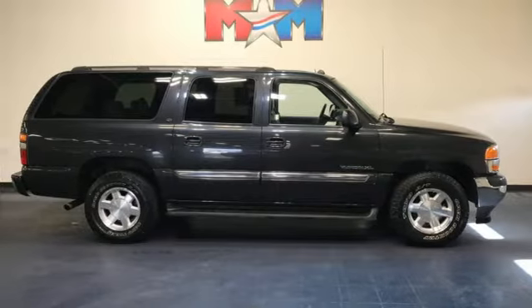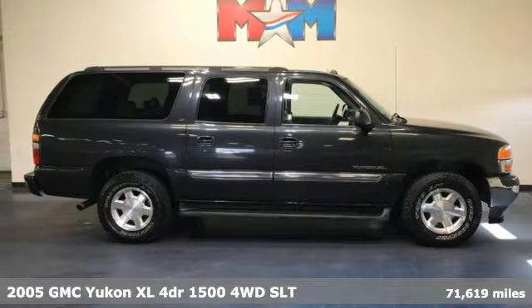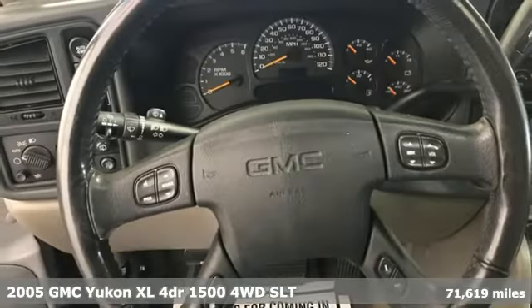It's a 2005 GMC Yukon XL. Kids. Cargo. Groups. Here, you can carry even more with this Yukon XL.